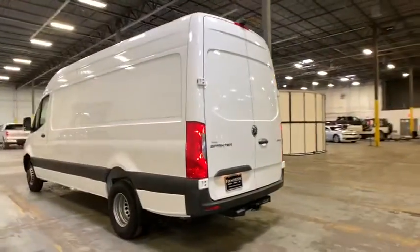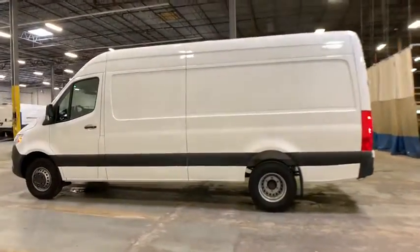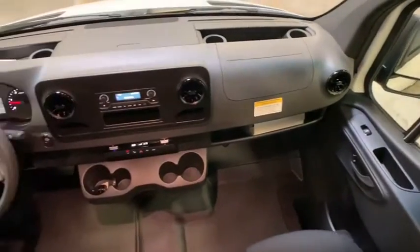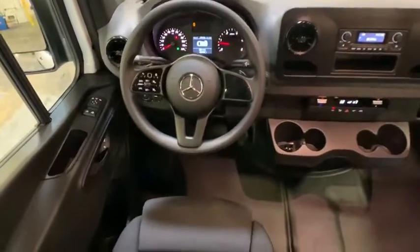Tachometer, overhead console, remote keyless entry, brake assist, front bucket seats, tilt steering wheel, dual rear wheels, low tire pressure warning, front wheel independent suspension, four-piece floor mat set.